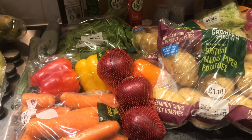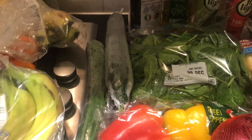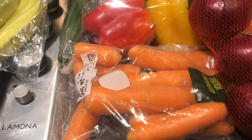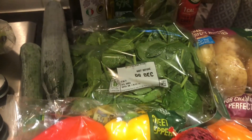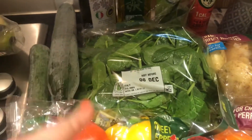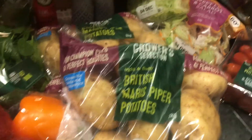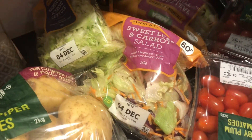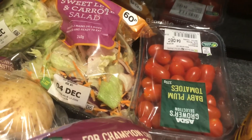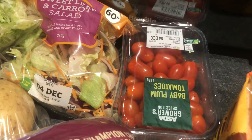Moving on to vegetables and salad: I've got two cucumbers — I like to chop these up for the children to snack on — some carrots, peppers, red onions, spinach which I add to a lot of meals and is really good for you, two lots of new potatoes, some shredded iceberg lettuce, sweet leaf and carrot salad, and some baby plum tomatoes. Fun fact — baby plum tomatoes were my craving obsession when I was pregnant with my little boy!